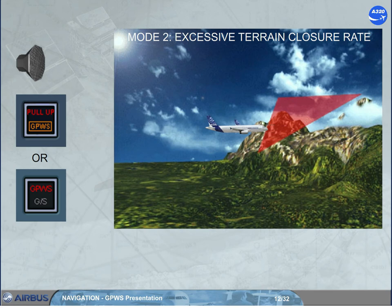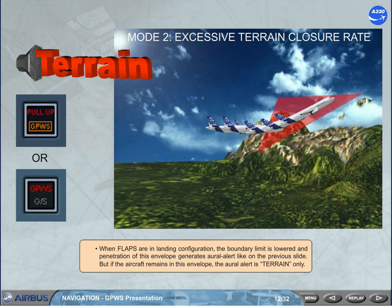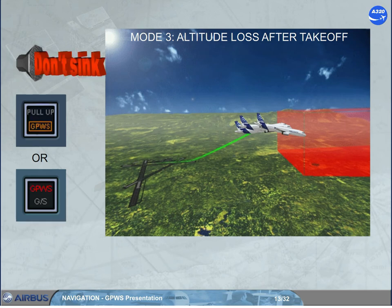But if the aircraft remains in this envelope, the aural alert is only momentary. If the aircraft descends during the initial takeoff climb or during a go around and penetrates the alert envelope, it generates a repeated aural alert and causes the installed visual alert to come on.